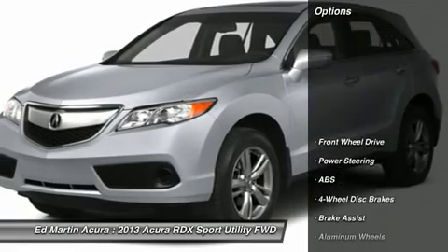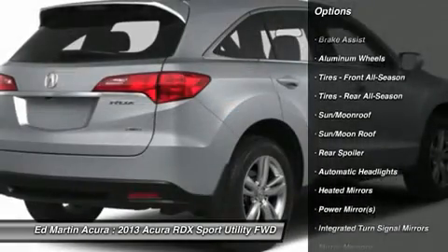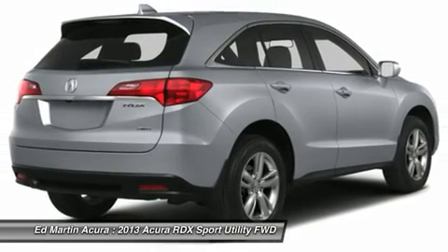Here are some of this vehicle's great options: steering wheel audio controls, anti-lock braking system, power passenger seat, adjustable steering wheel, power steering, floor mats, four-wheel disc brakes, aluminum wheels, cruise control, and keyless entry.